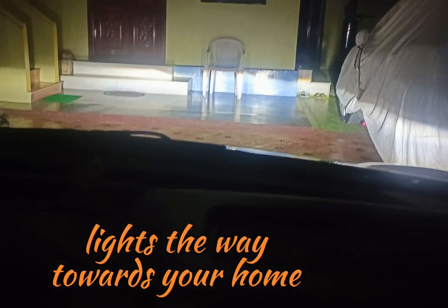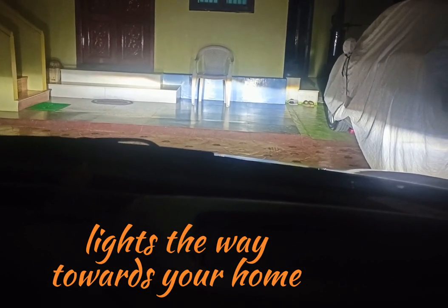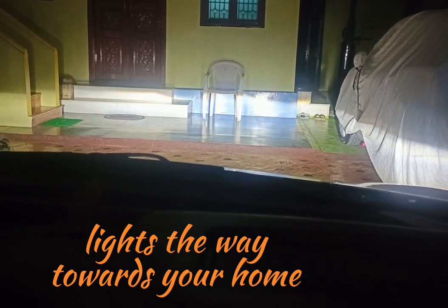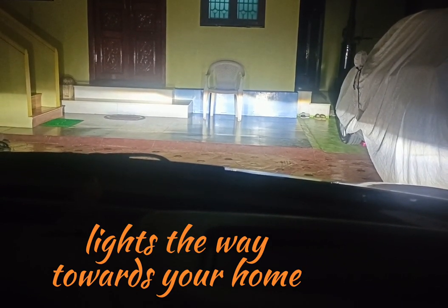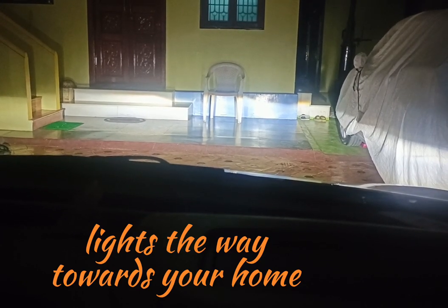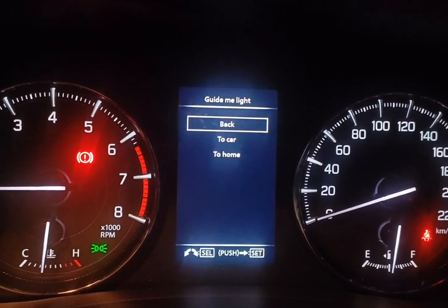I opened the door to leave the car. Once the door opens, the car assumes that we are leaving — this is called the Follow Me Home feature. It turns on the headlight for the time that we set. This feature is very useful when we reach home at late night as we may not have lights on. Lights are turned off after 20 seconds.